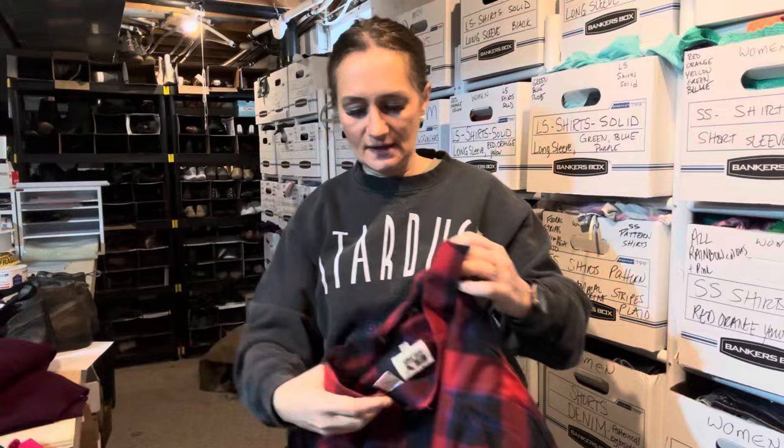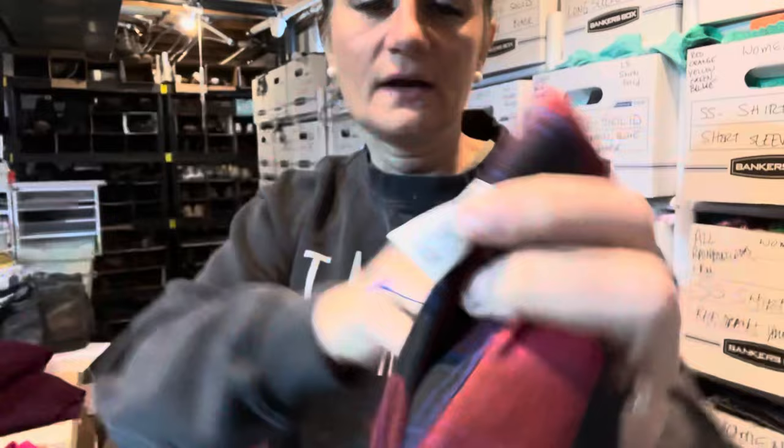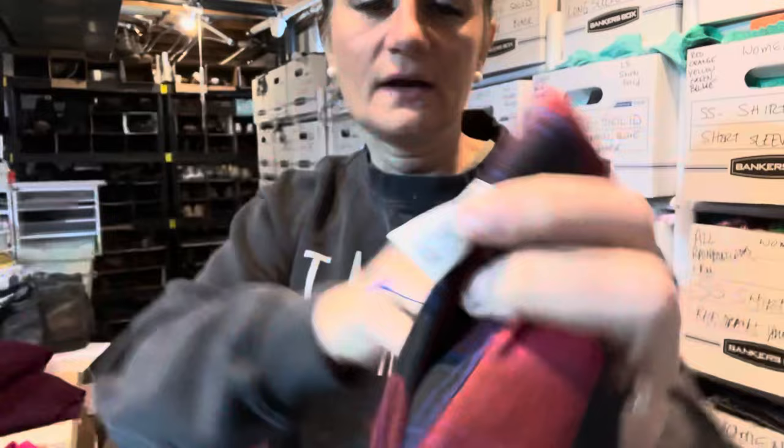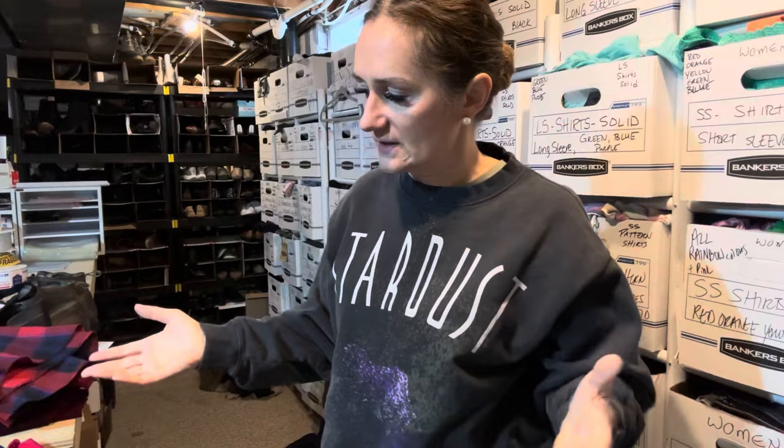This next item is definitely trending right now — it's a western pearl snap button top. I have it photographed and ready to push live. It's vintage; the brand is Eli Cattleman. Not all of his items do well, but this is a men's XL with pearl snap buttons. I think I have my listing price on this at $30.